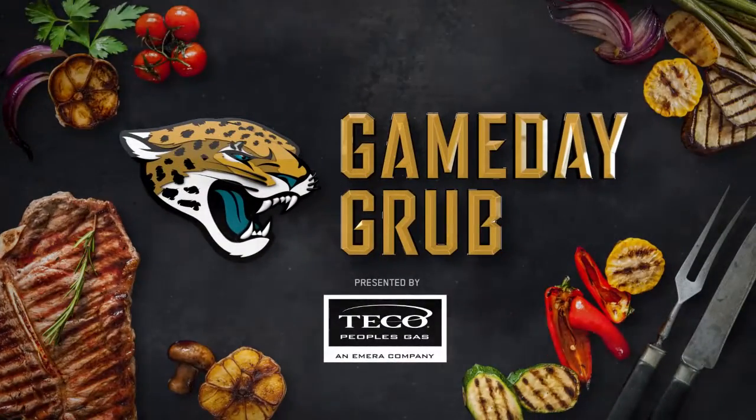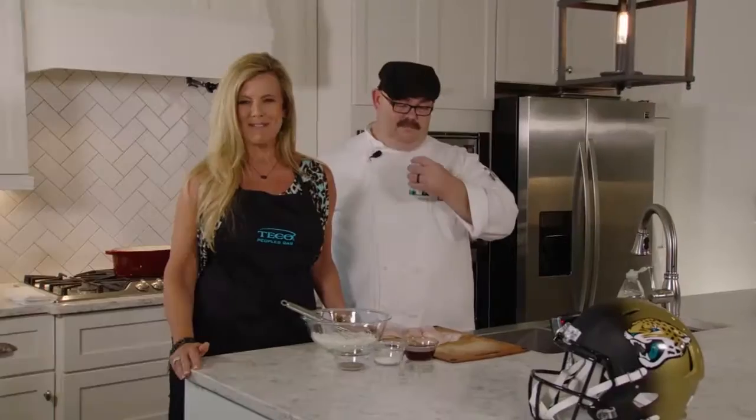It's time to get into the kitchen for Game Day Grub, presented by Tico People's Gas. Welcome to Game Day Grub, presented by Tico People's Gas.